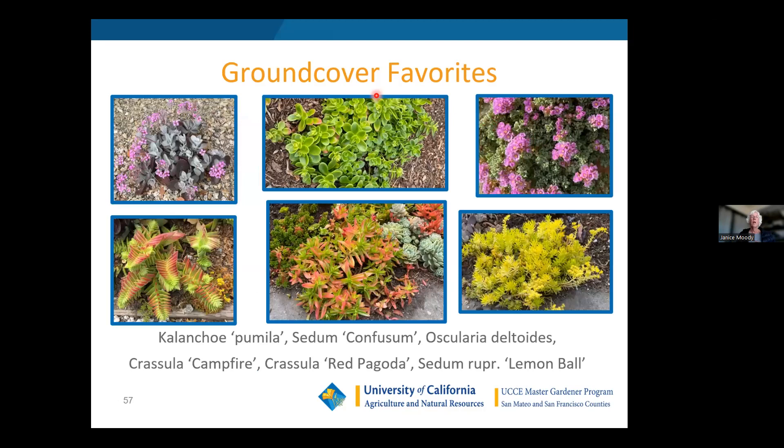Kalanchoe pumila 'Flower Dust Plant' is a great ground cover. Sedum confusum is very cold hardy with a bright yellow flower when it blooms and withstands winter really well. The Oscularia deltoides pink ice plant, Echeveria elegans 'Snowball,' Sedum rupestre 'Angelina' or 'Lemon Ball,' and the Crassula 'Campfire' are all great spillers.